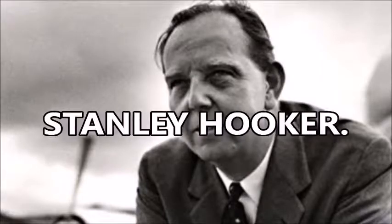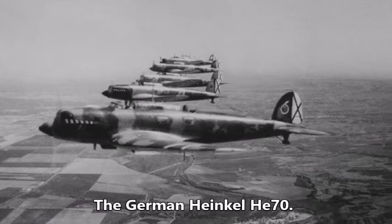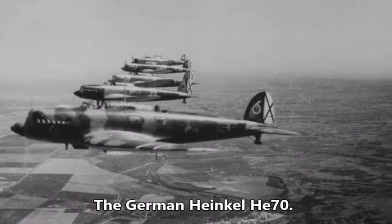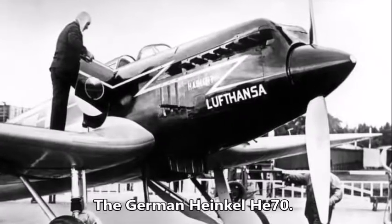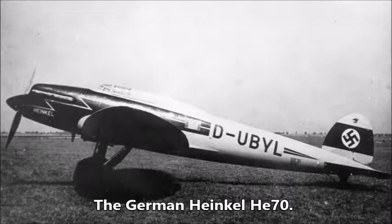Stanley Hooker. Leading up to World War II, the German Heinkel He-70 aircraft was superior to the Spitfire in every way. The He-70 led the world in aircraft design and set eight world speed records in the 1930s.